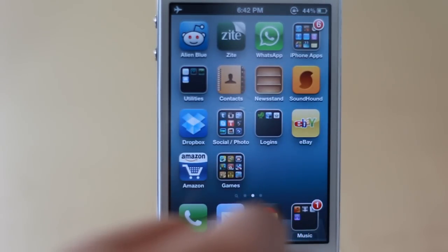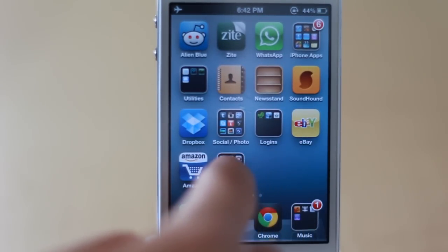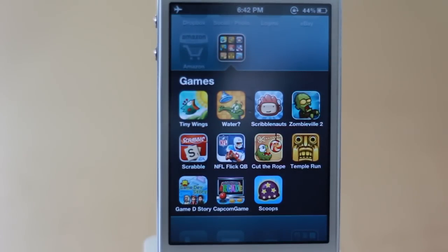I have eBay and Amazon as my main shopping apps. In my games folder I have Tiny Wings, which is a really simple game; Where's My Water, which is a puzzle game; and Scribblenauts, which is probably one of my favorite iPhone games. You're given different scenarios or problems and have to type in objects to solve them. It sounds simplistic and looks a little kiddy, but it's so much fun because the word engine in it is unbelievable.